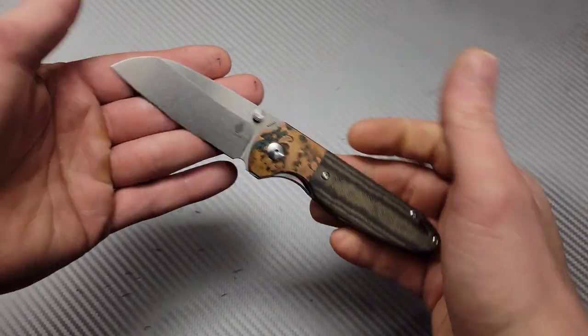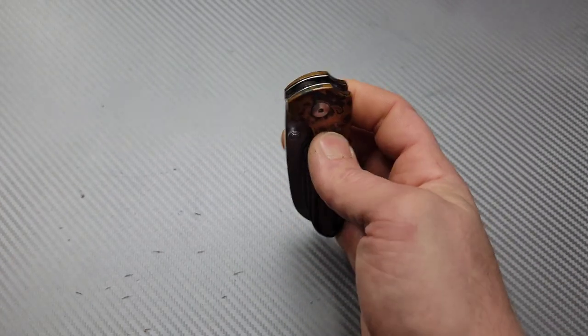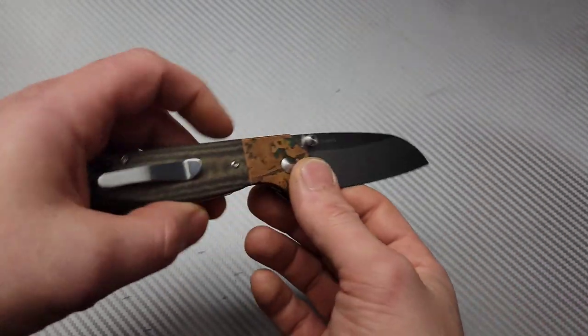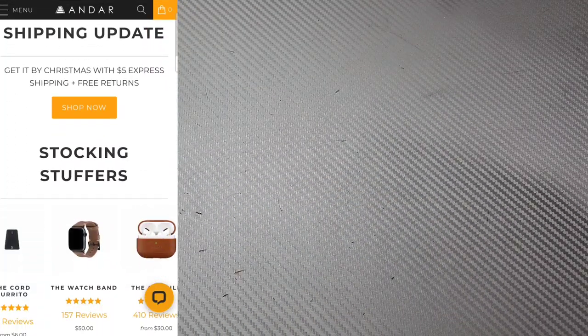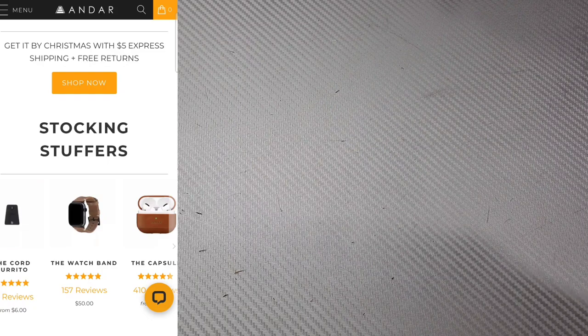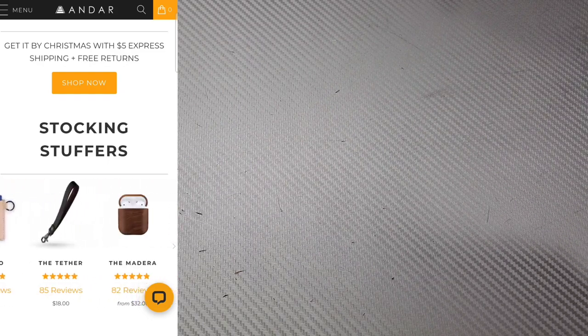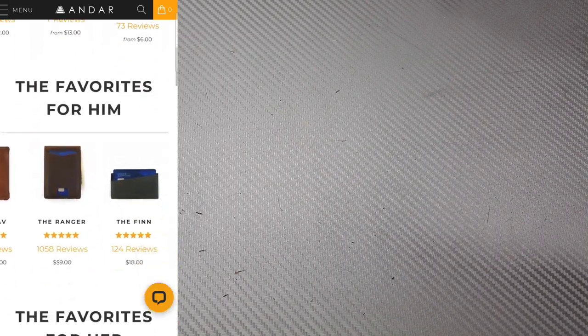Bang! Neves Knives! I'm Jared with my lovely wife Kara. Hello! We have some really awesome new Andar products to show you guys. We're also going to share with you a link to get 15% off of your very own Andar product. We're going to have a store link in the description and the link for the discount code that you can use while shopping for your products.